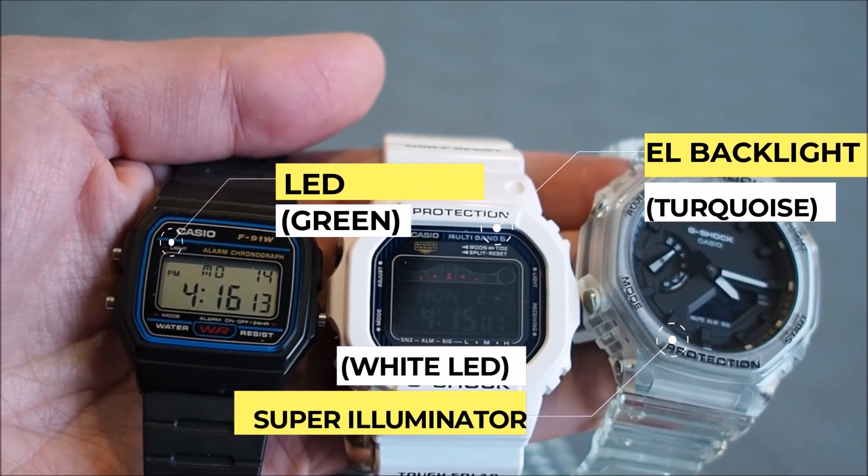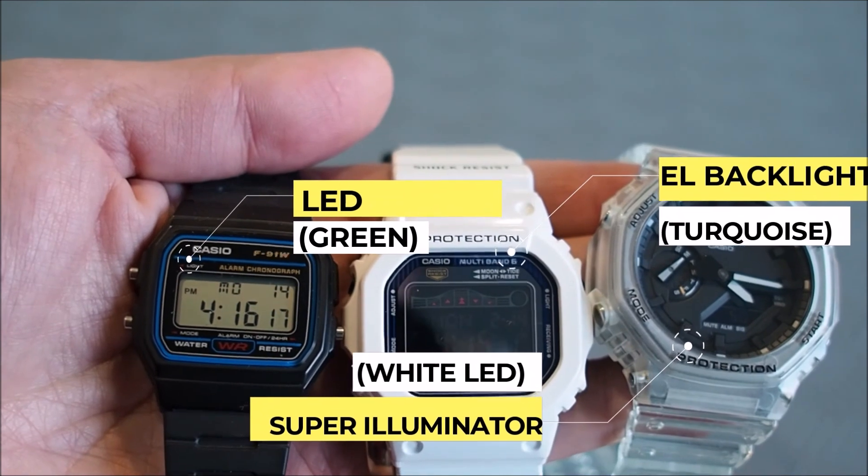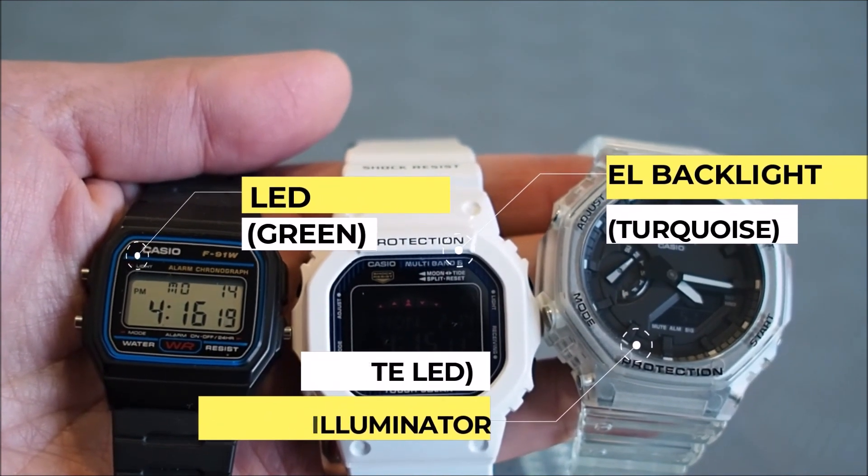So that's all I have for you today. Let me know what your favorite form of backlight is. This has been Alan from Wrist Action, and I'll see you next time.